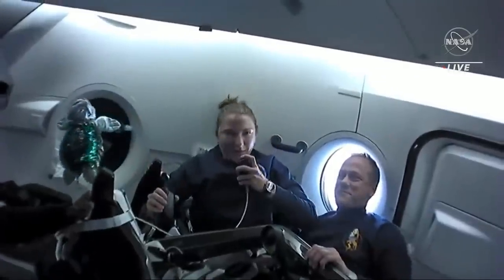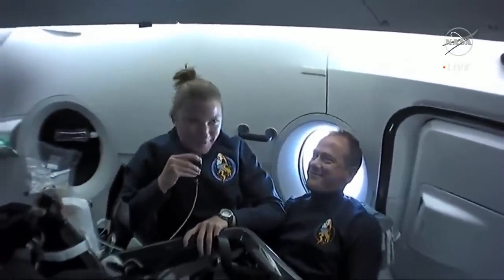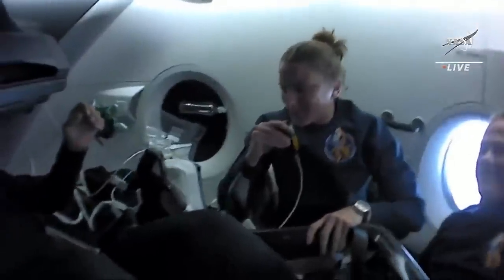So far we've just been hanging out in the cabin. Tom's our veteran crew member and the rest of us are rookies, so we've been getting our space legs and doing pretty well so far. I'll pass over to talk a little bit about the displays and what we've been up to in the cabin.